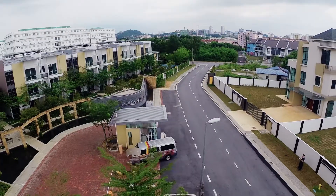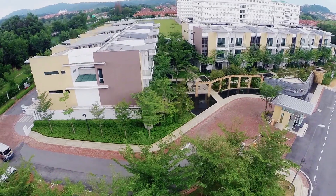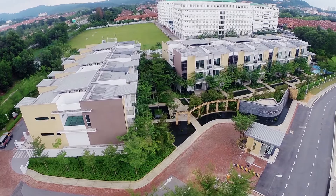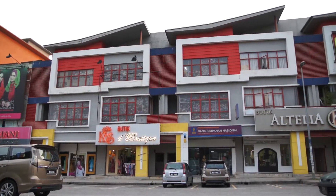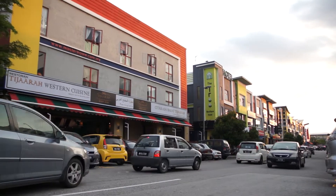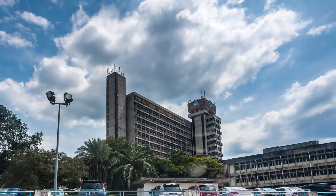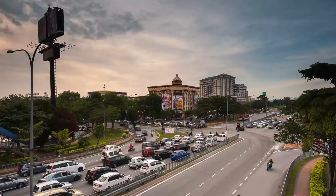Set in the peaceful yet convenient residential enclave of Section 7, Aqua Villa is within easy access to a wide variety of public amenities that include shopping outlets, retail shops, restaurants, commercial business centres, healthcare facilities, and educational institutions — an ideal location for growing families.